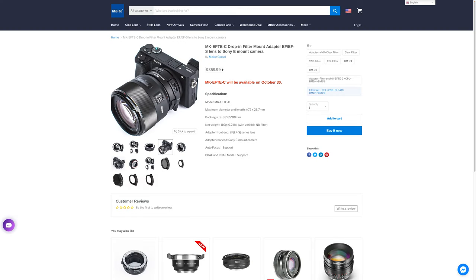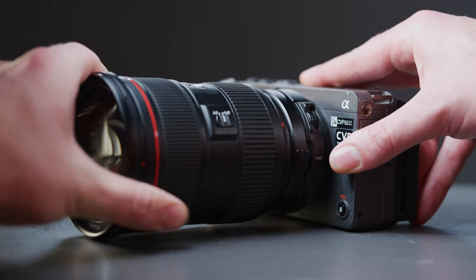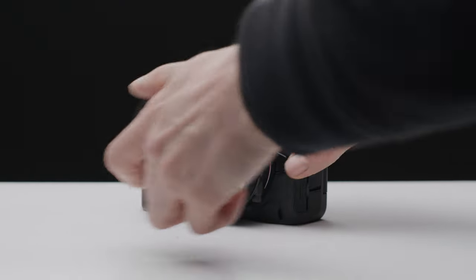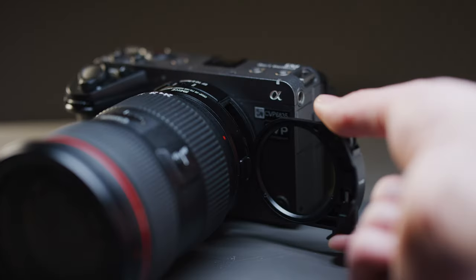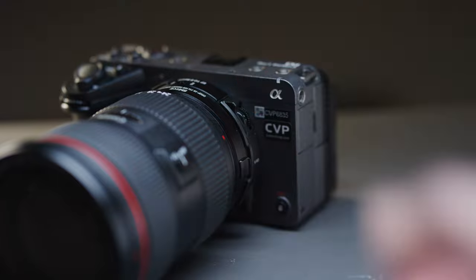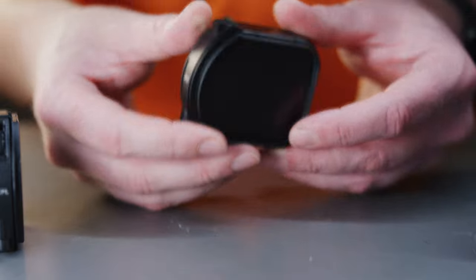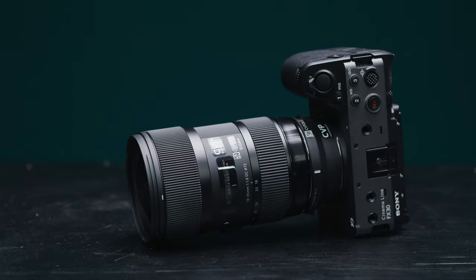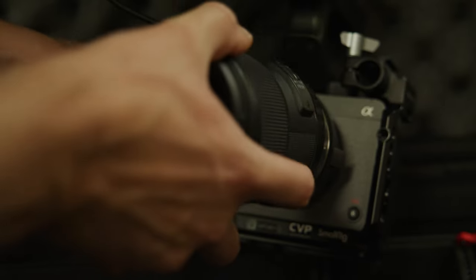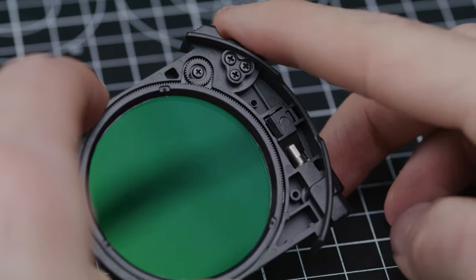Mika have announced their latest adapter and this is one that I am super excited for — it's their new EF2E drop-in filter adapter. This looks very similar to the previous RF mount version that they produced, which we covered in a previous video and it performs excellently for its price. There really aren't many E-mount adapters on the market which allow you to use drop-in filters, and for the FX30 and FX3 as well as the Alpha series cameras, this could be a seriously great option for people wanting to use EF lenses and rear filtration, especially ND for video users.